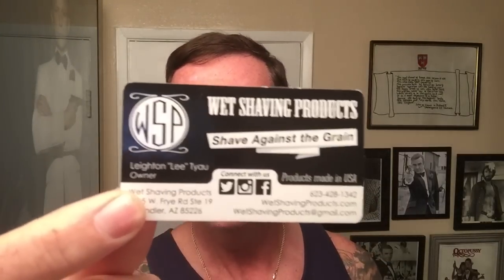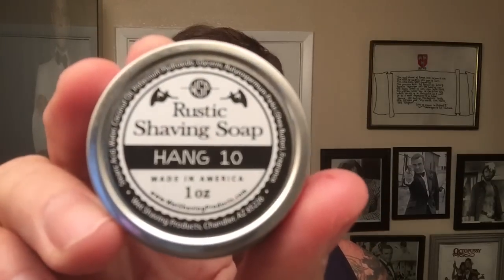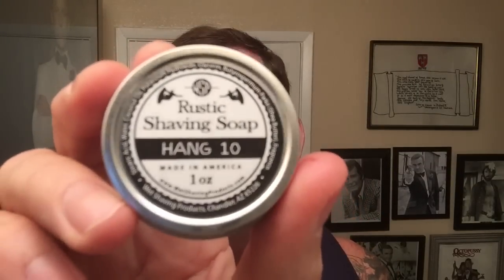A little colder than usual, let me tell you. I'm going to do another product review of something I picked up at the Big Shave West the other weekend. This one is going to come from Wet Shaving Products. They had a whole bunch of good stuff out there, good samples available. I picked up some of their rustic shaving soap — the Marrakesh. And this one intrigued me today since I was down at the beach: the Hang 10.